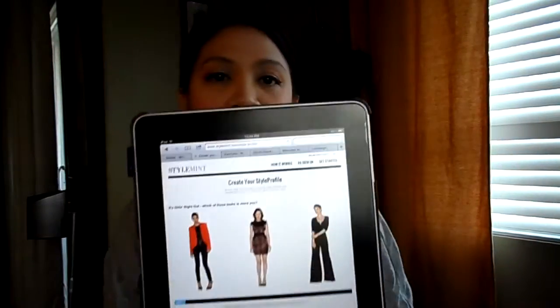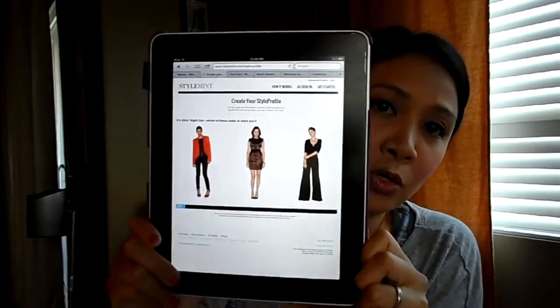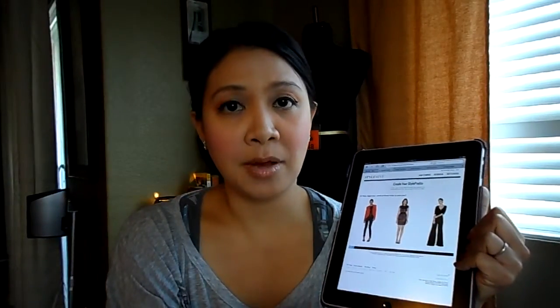Please click the link down below if you want more information or are interested in signing up. When you sign up and become a member, you get to create your own style profile, which looks like this. Once you enter the website, it says 'create your style profile.' When you do, you get personally styled t-shirts for $29.99 each, which comes with free shipping. Every month there are new styles to choose from. You can decide to either buy that month or skip a month, as long as it's within the first five days of that month, at no extra charge.